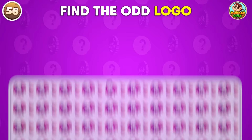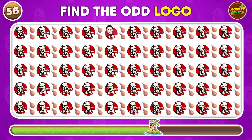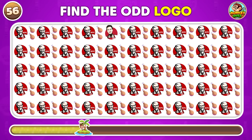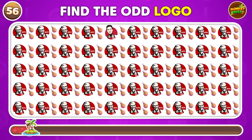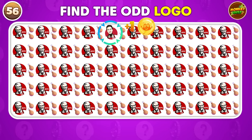Can you identify the odd one out from these logos? The odd logo is here!